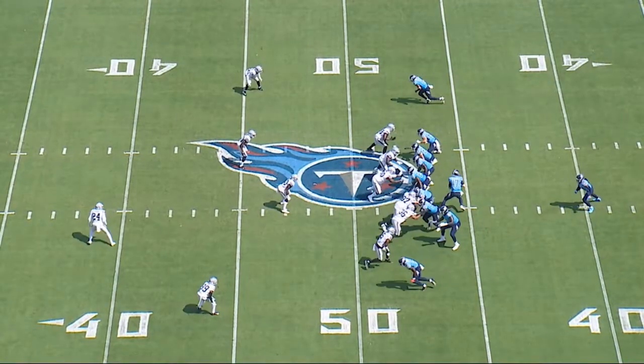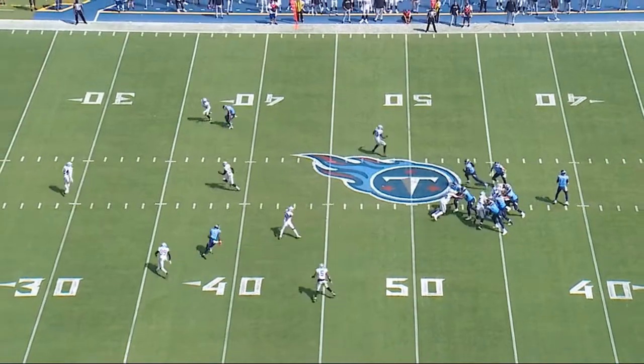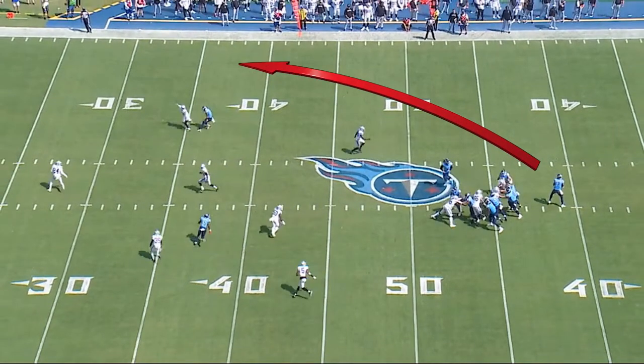Second play we're going to look at, again a six-man solid front. Watch number 30 turn and run up the middle of the field to protect against the backside throw that hurt them so bad in this ballgame with the deep dig. Tannehill does a really nice job of looking off the coverage and then throws a perfect deep outcut to Woods.